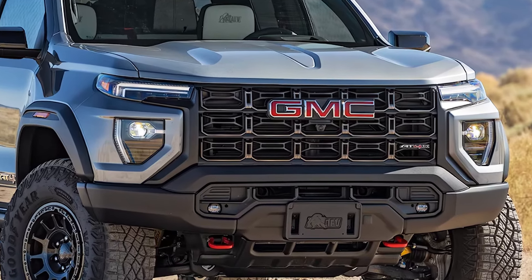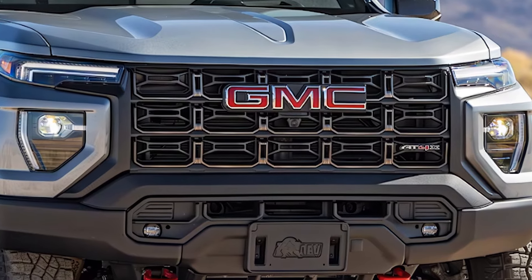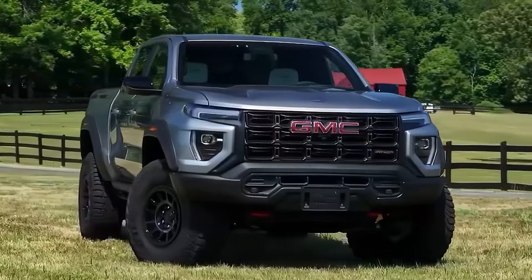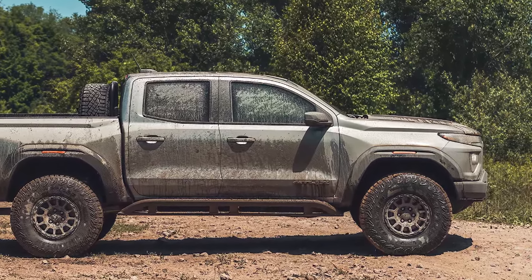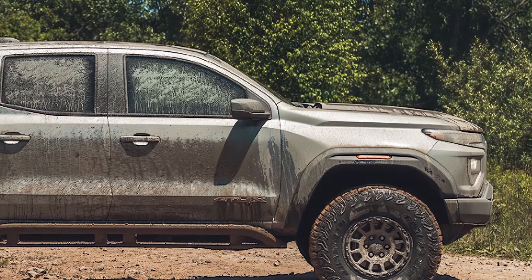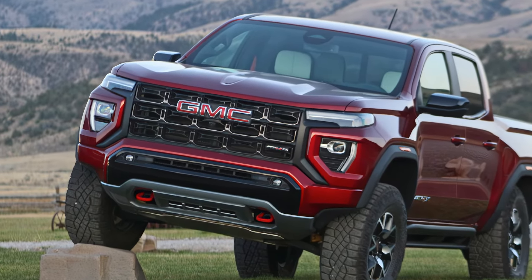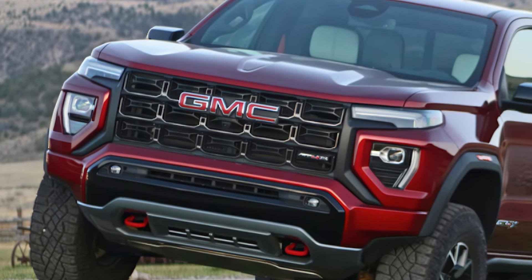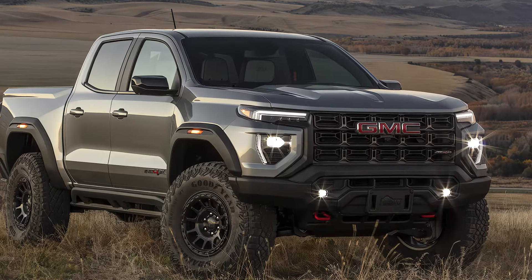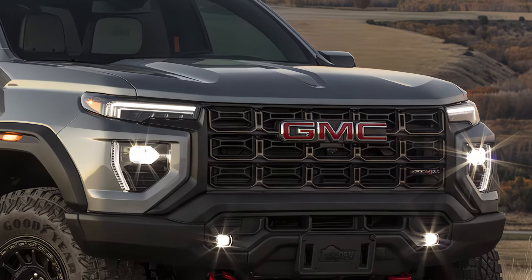Starting with its exclusive AEV — American Expedition Vehicles — upgrades, the Canyon comes with custom parts that enhance both its style and off-road capability. Reinforced front and rear steel bumpers provide extra protection, while custom skid plates safeguard the undercarriage from rocks and debris. Equipped with unique 17-inch beadlock-capable wheels and 33-inch Goodyear Wrangler Territory tires, this truck offers exceptional traction, allowing it to conquer almost any terrain with ease.